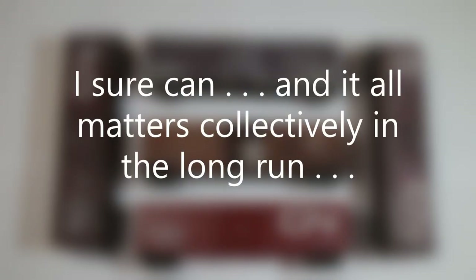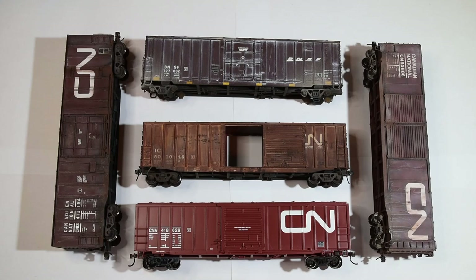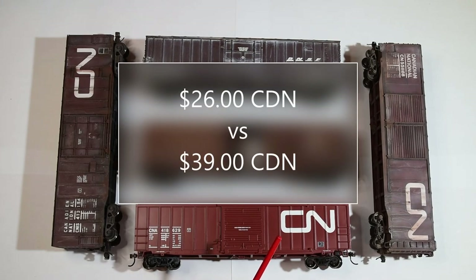Okay, how's everybody doing? This is just a short episode on quality versus price in terms of these FMC style boxcars I have here. I just want to talk about this in relation to Canadian prices and quality.